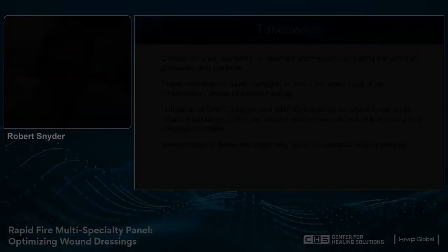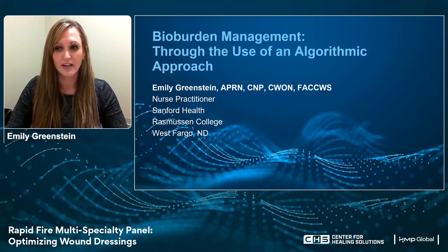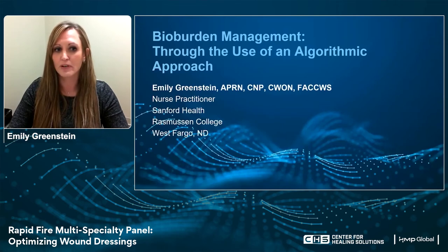Thank you, Dr. Schneider, for that great lecture on ORC collagen and how we can utilize it in wound care practice. My name is Emily Greenstein, and I'm a certified wound and ostomy nurse practitioner at Sanford Health in Fargo, North Dakota. I'm going to talk to you today about bio-burden management through the use of an algorithmic approach.